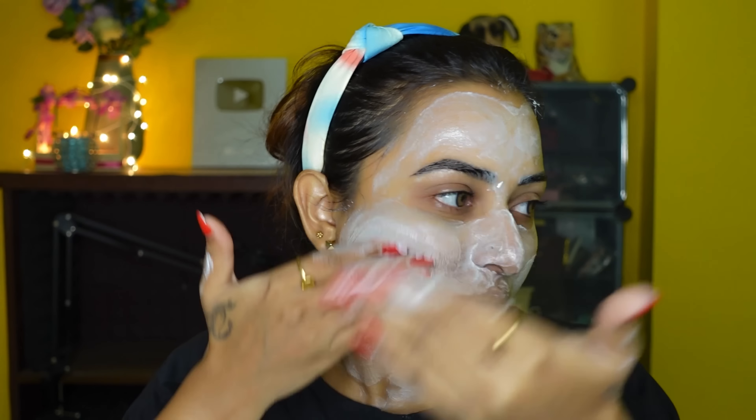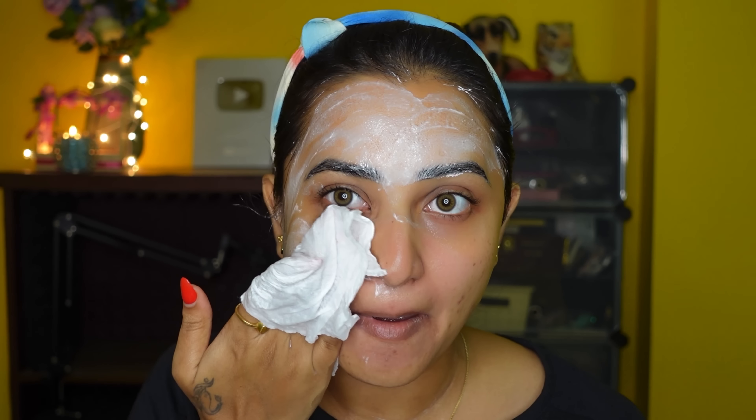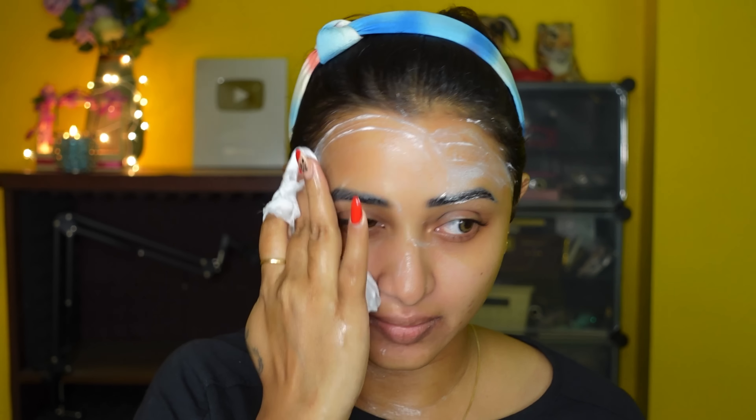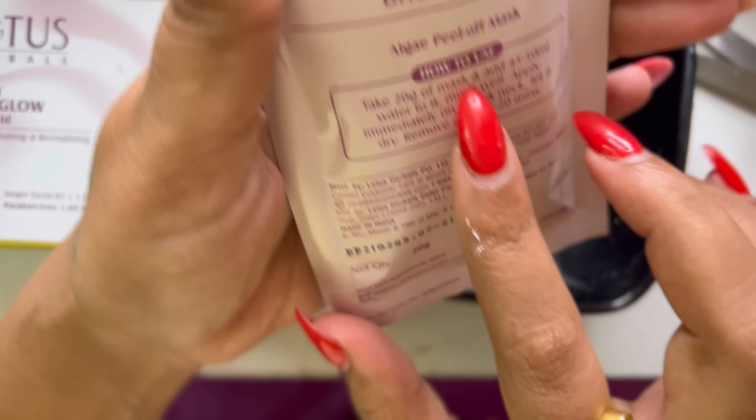Alright guys, so now we are going to look at the Lotus Herbals Radiant Bridal Glow Facial. This is a quick and easy 5-step process to get a glowing skin — just 30 minutes. If you do it properly, it will take only 30 minutes. I do my facial one day before an event, so today I am doing it before dinner.